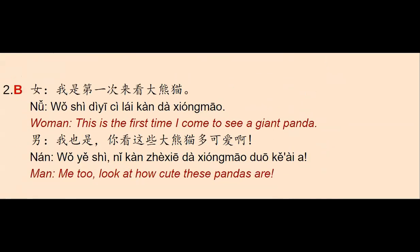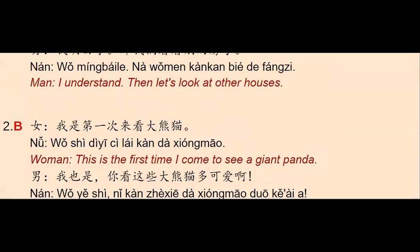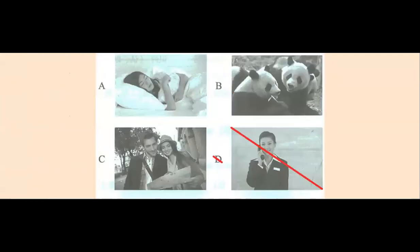We continue with number two. There is a woman and she says: 我是第一次来看大熊猫 — here we have the keyword. So this is the first time I come to see a giant panda. The man says: 我也是，你看这些大熊猫多可爱啊 — 'Me too. Look at how cute these pandas are.' So here we have letter B, with the picture of some pandas.